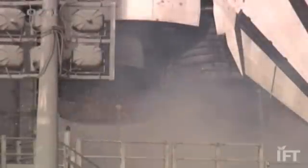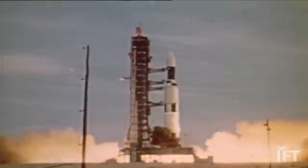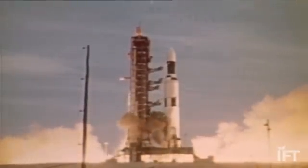Seven, six, five, four, three, two, one, zero. All engines running. We have a liftoff.